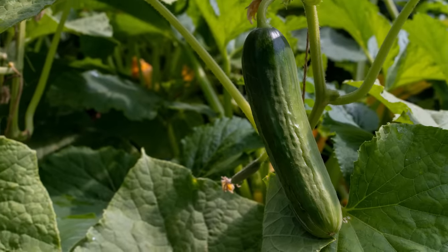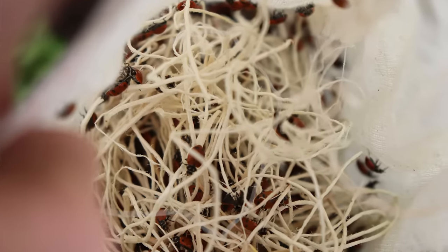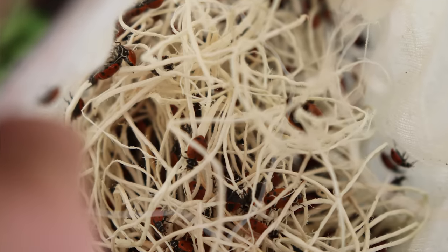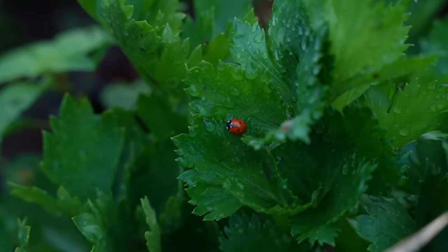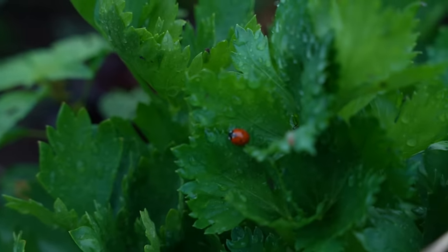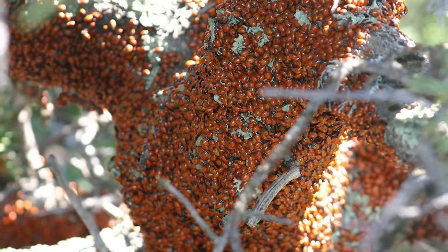Another preemptive thing some farmers do — one I don't necessarily recommend — is release or apply beneficials. An example is that growers will buy in ladybugs or lacewings, among other predators, that they can release into their high tunnels to devour aphids and other pests. This is complicated because buying in beneficials is expensive and often needs to be done several times over several months. It's also controversial because harvesting of ladybugs can strip them from their native habitat, such as the East Sierra Nevada Mountains in California where they converge en masse.